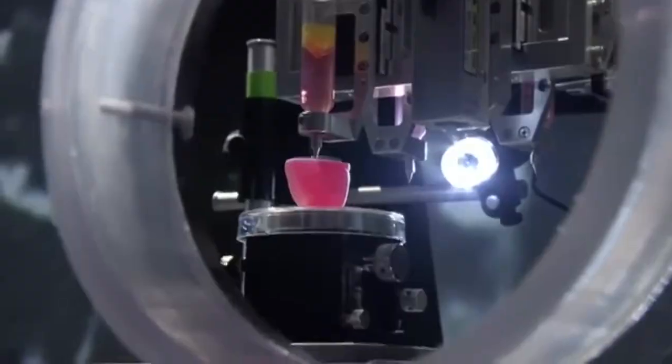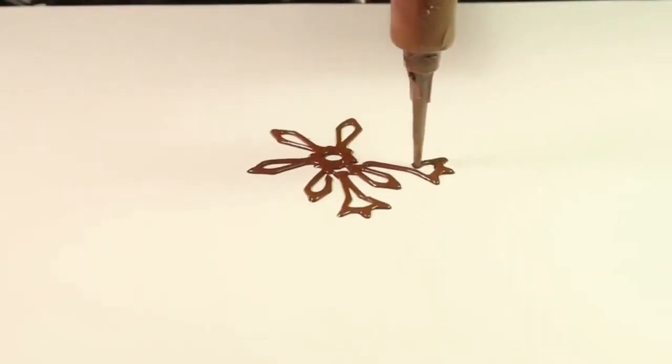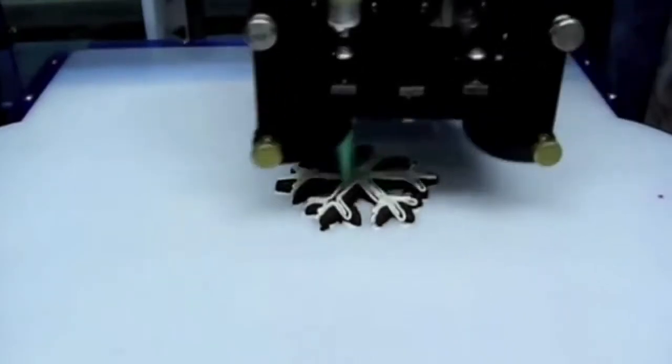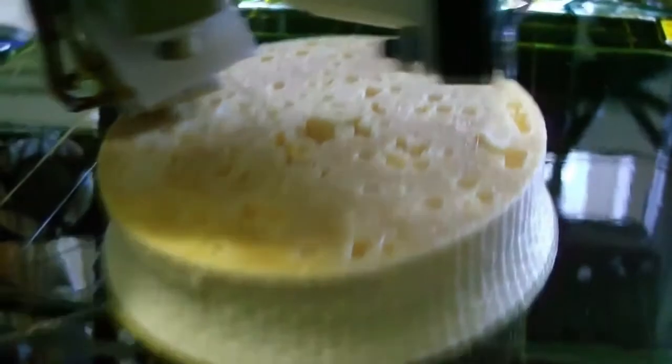Or they're going to be able to print replacement organs, so you won't have to find an organ donor anymore — you'll just be able to have one 3D printed at the hospital based on your own cells and genetic makeup. Right now at MIT, scientists are working on 3D printers that would actually allow you to print food. And who wouldn't want that in their house? If you could just ask Siri to cook you a steak — it's really going to be an exciting time in the home.